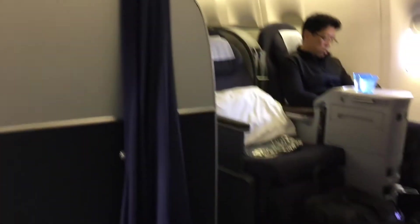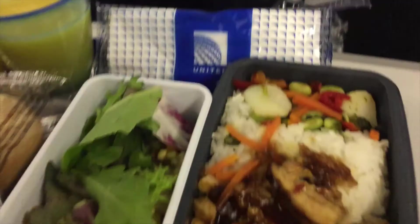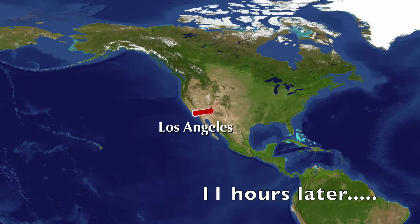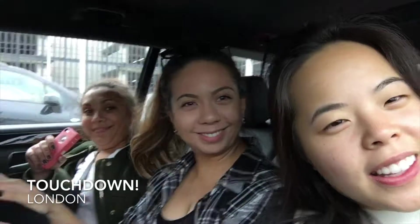I'm going to say hello. We are getting ready to go to London. So we just got to London.